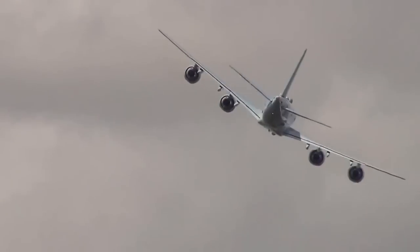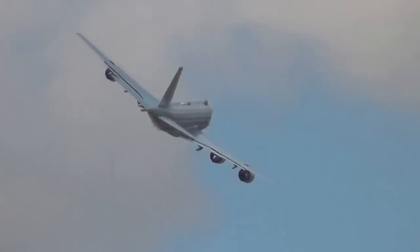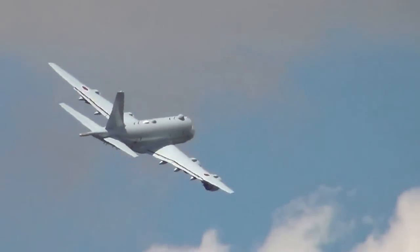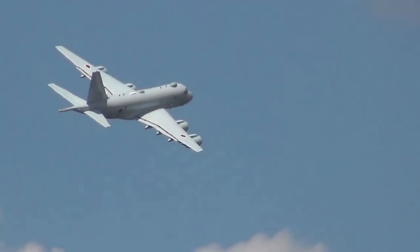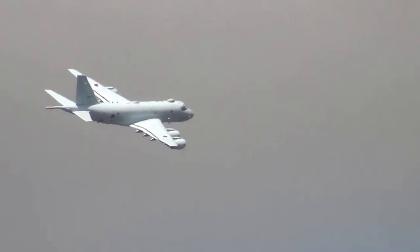The aircraft is capable of carrying the AGM-84 Harpoon and ASM-1C as well as the AGM-65 Maverick and various other munitions — bombs, jet charges, mines, and torpedoes — not only in the internal bomb bay but also under-wing and wing-root mounted weapons stations.